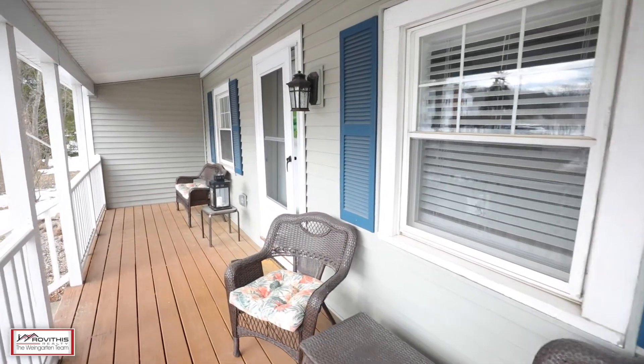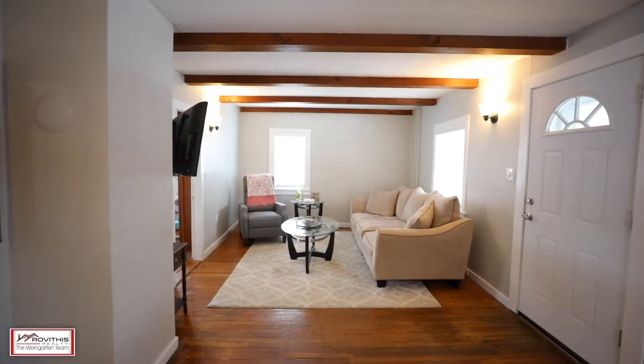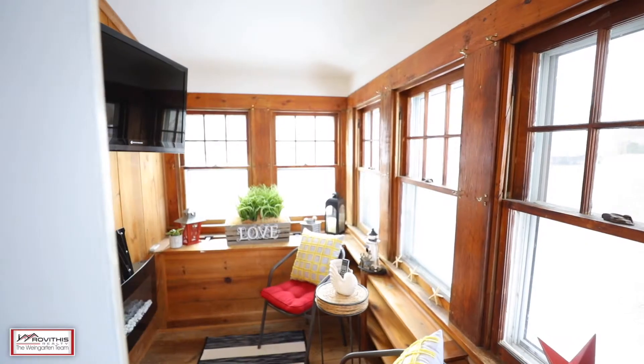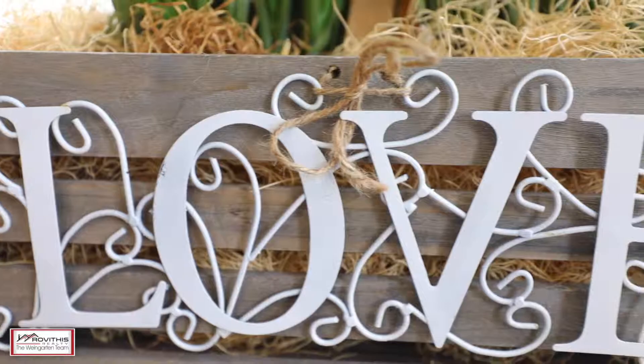The charming front porch sets the tone for this amazing property, which features a spacious living room with themed ceilings, beautiful wood floors, and an enclosed side porch for enjoying that morning cup of coffee.